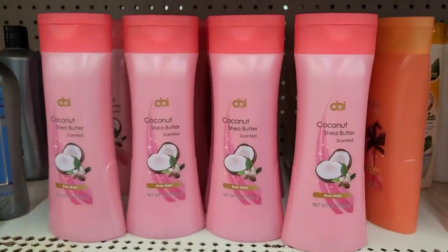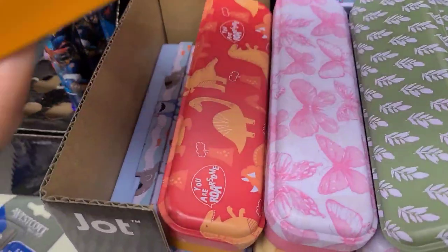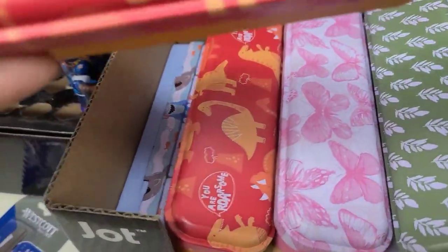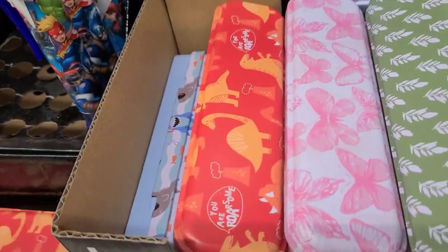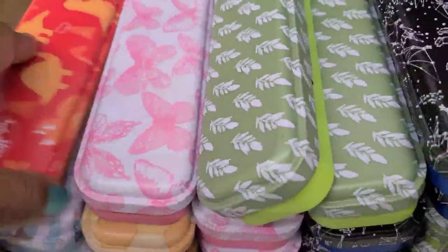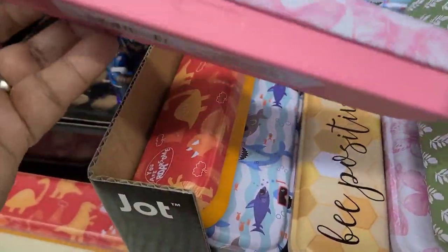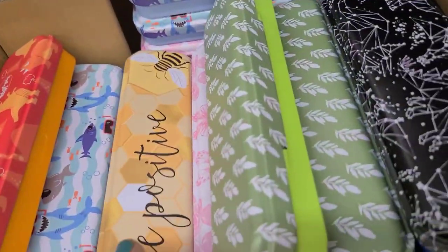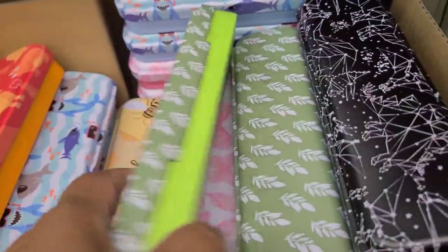They have these beautiful keys — very well made — this one says 'You Are Awesome.' Then they got this one here with the beautiful butterflies, nice and pink, absolutely gorgeous. Then they got this one that says 'Be Positive,' really really pretty amazing.